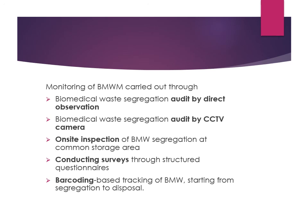Monitoring also includes conducting surveys and questionnaires to assess whether healthcare workers have knowledge of which biomedical waste goes in which bag, and barcode-based tracking from segregation to disposal. That covers the different categories, how they can be disposed, and feel free to ask any doubts in the comment section.